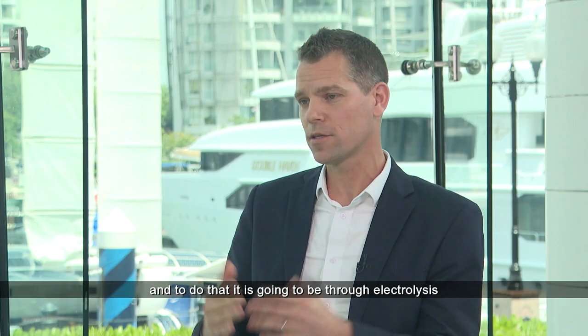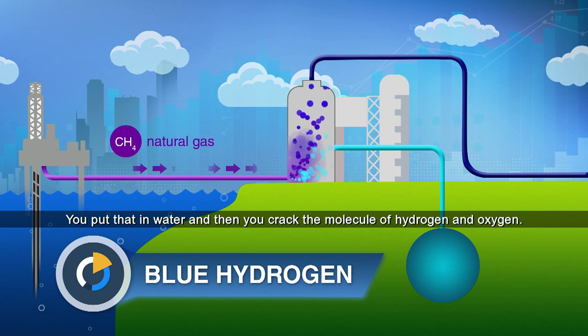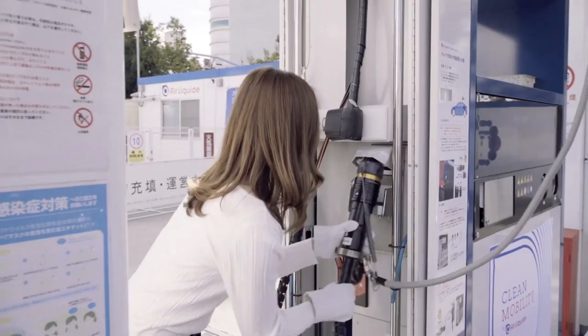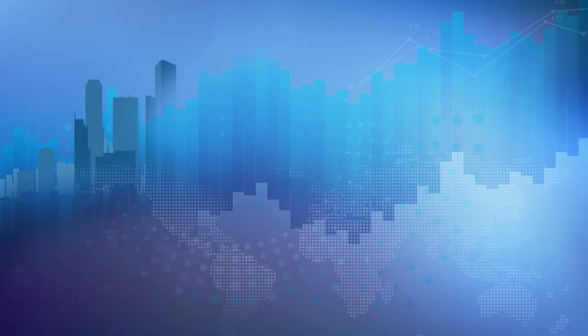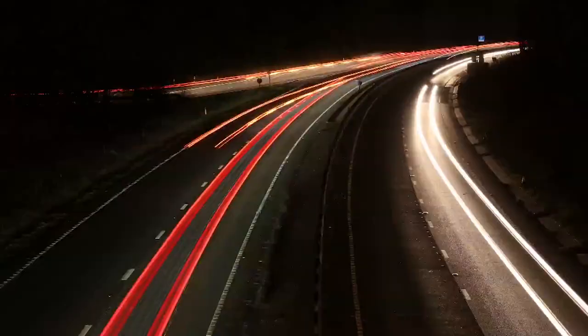The goal is to produce renewable hydrogen, and to do that is going to be through electrolysis. You take renewable power, put that into water, crack the molecule into hydrogen and oxygen, and you have a fully green hydrogen molecule. In between, there is blue hydrogen, where you capture the CO2. Hydrogen stations worldwide currently charge around 15 to 20 US dollars per kilogram of grey hydrogen. Green hydrogen costs more, but that's what is needed to achieve net zero emissions.